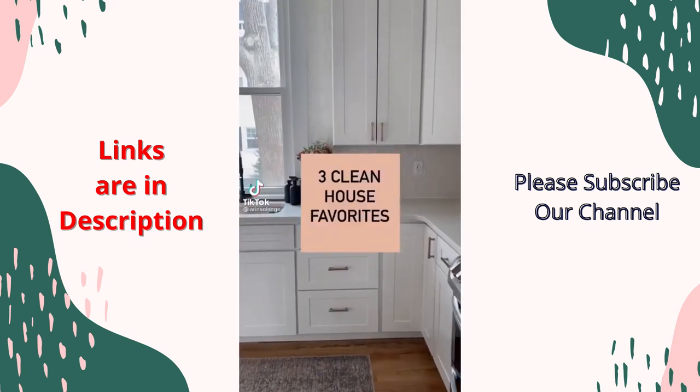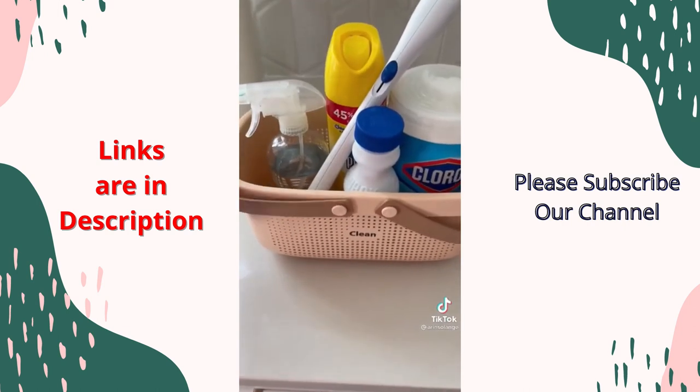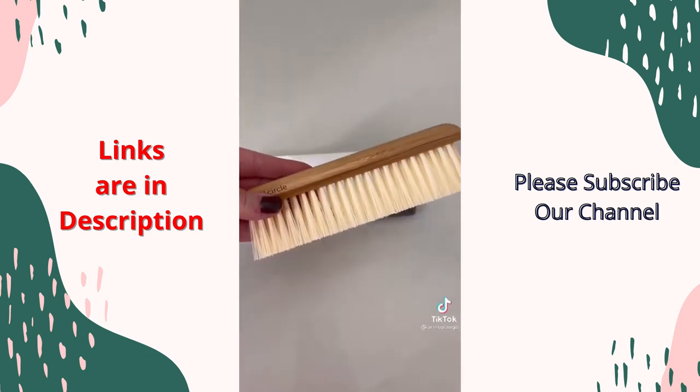Today I'm sharing three of my favorite products for keeping a clean house from Amazon. First is this adorable cleaning caddy. This could have so many uses, but I use it to take my cleaning supplies from room to room. If you have kids and lots of crumbs, you're going to love this — sweeping up your crumbs saves on so many paper towels and wipes.